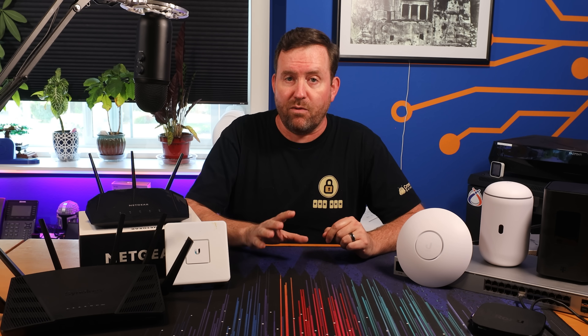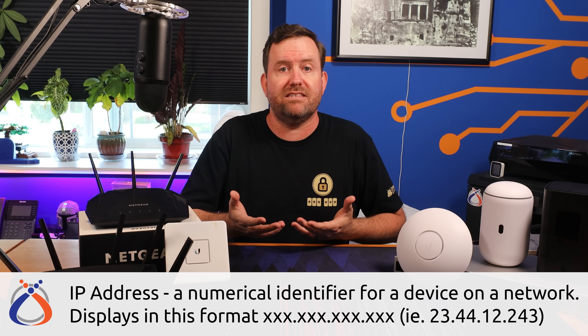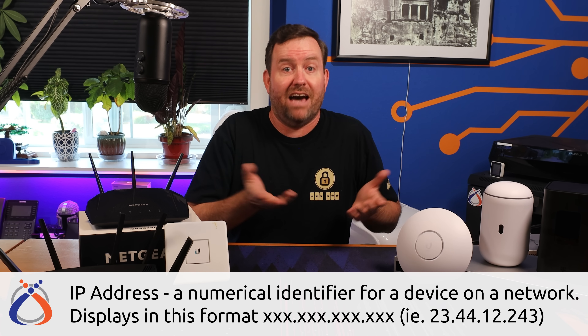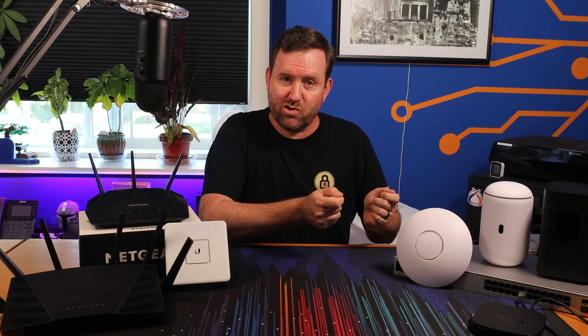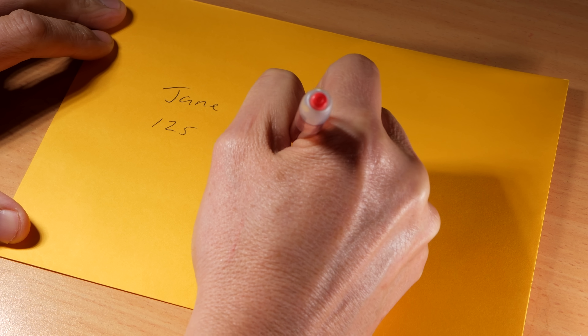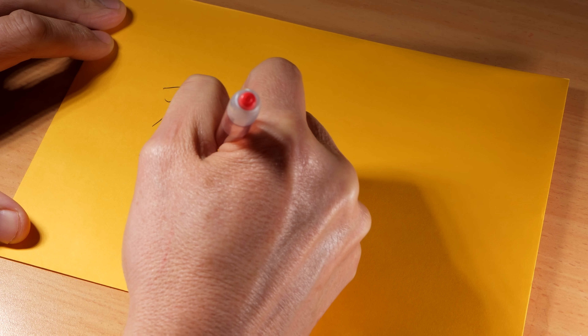Every single device on a network has a unique identifier, which is known as an IP address. It's a very similar concept to how the post office delivers mail to your home. When you send a letter to someone, how does it get delivered? It's because you've written the destination address on that letter with a street name, number, city, state, and postal code. IP addresses are like the digital equivalent of house numbers in a digital neighborhood.